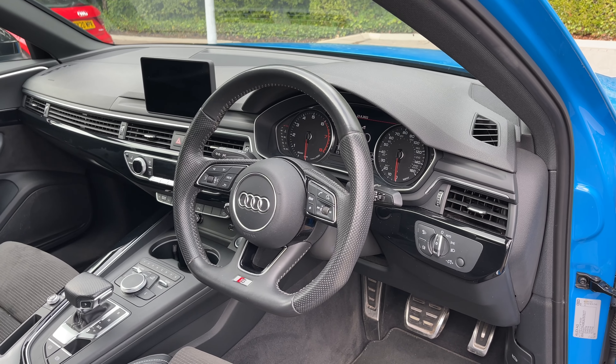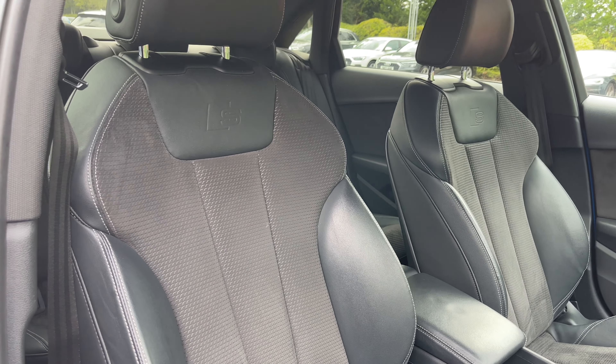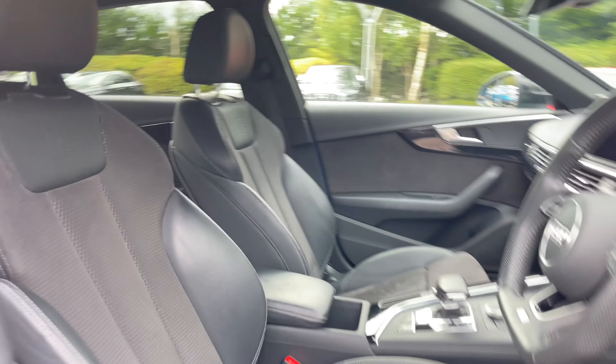Taking a look around the vehicle's interior, the front seats come finished in leather and Alcantara material with embossed S logos. These seats come with plenty of adjustment controls to help you find that perfect driving position.